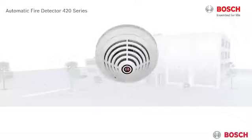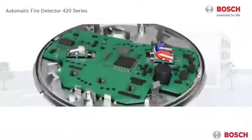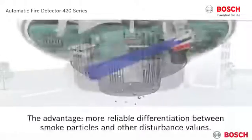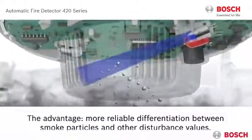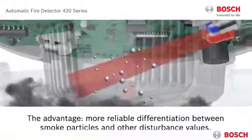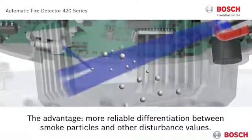The new dual-ray technology increases the reliability of the detector and its sensitivity. This technology relies on the scattering of light emitted by two LEDs with different colors — infrared and blue. In the event of a fire, smoke enters the measuring chamber. The different wavelengths transmitted by the two LEDs allow precise measuring of smoke density and particle size. The advantage? More reliable differentiation between smoke particles and other disturbance values.